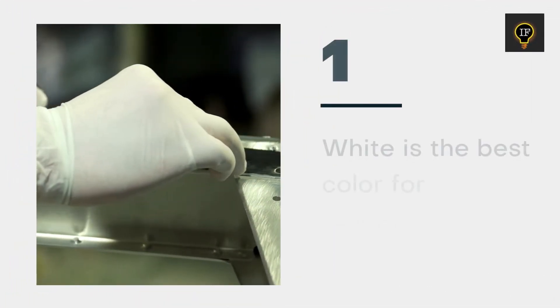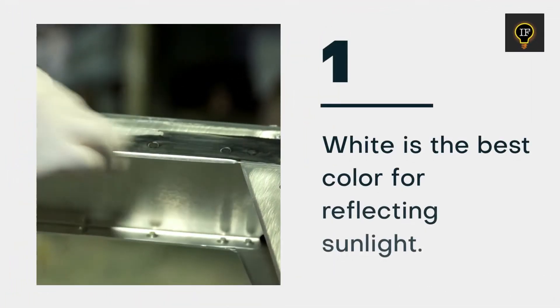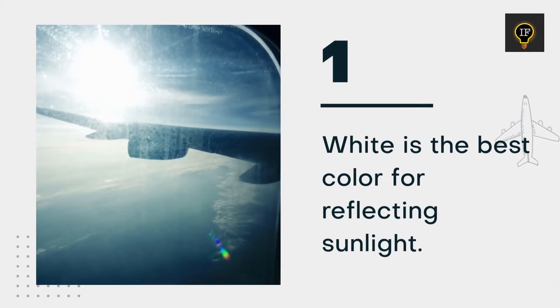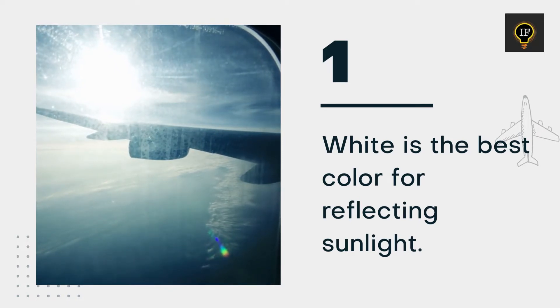The primary reason for painting aircraft white is to reflect sunlight. Other colors absorb the majority of the light, which is critical because when sunlight is absorbed by an aircraft, it heats up the aircraft's body.